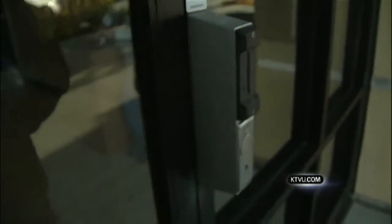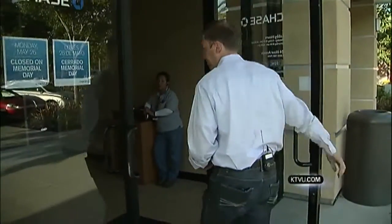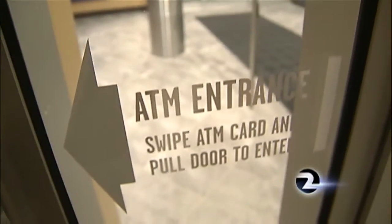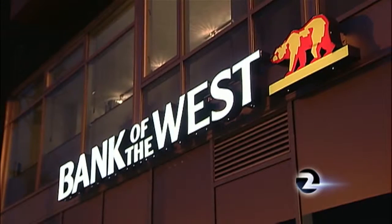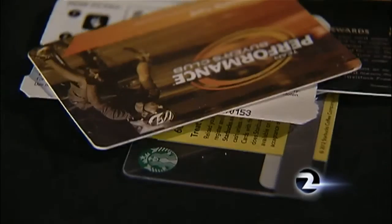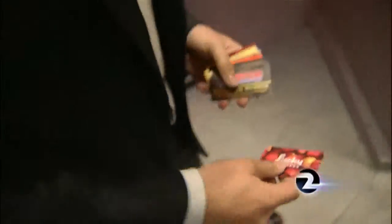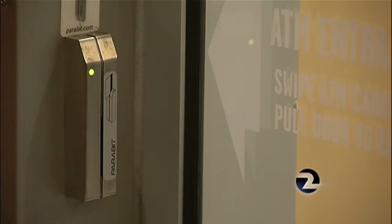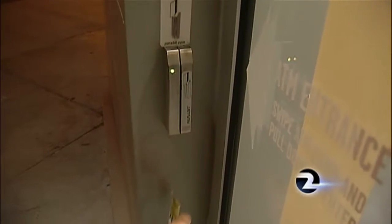This expired American Express gift card opened doors at two Chase banks in San Jose. The results were even more surprising at Bank of the West on Market and Noe in San Francisco. Two Investigates tested a stack of non-bank cards — this Lucky's grocery store card worked like a charm, as did nine other cards, from Costco to Southwest Airlines.